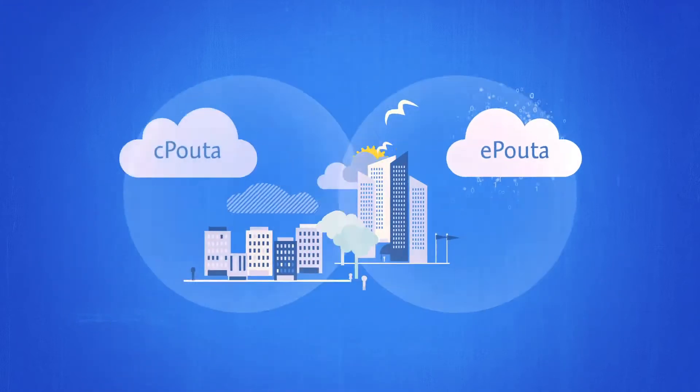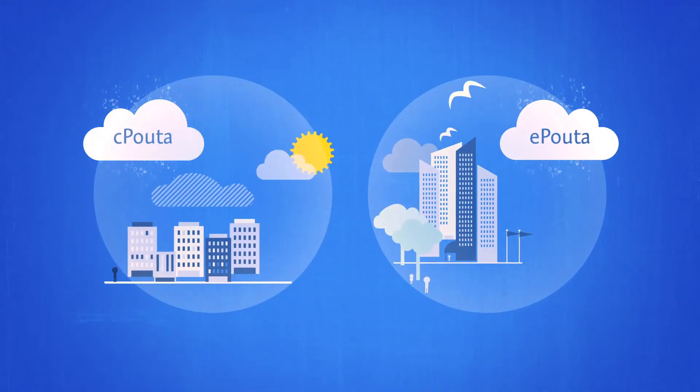Both E-Polter and C-Polter offer high performance computing as a service with superior flexibility and user experience. This is called infrastructure as a service.